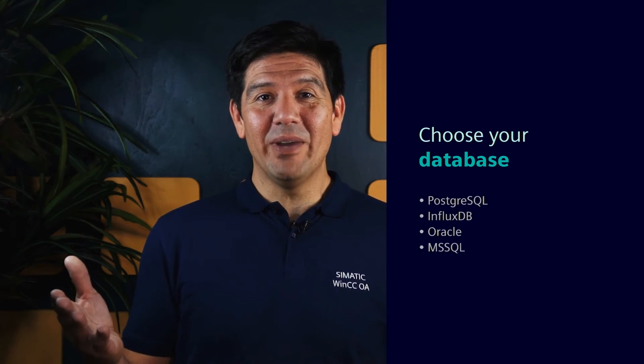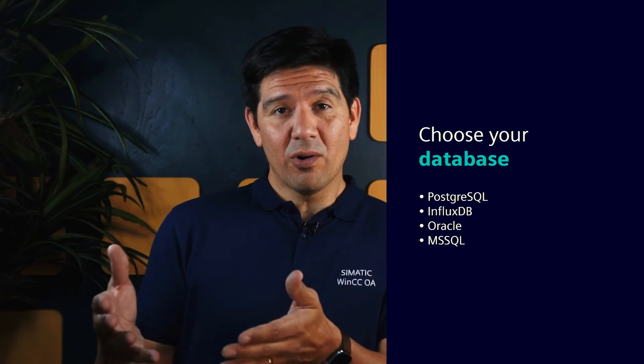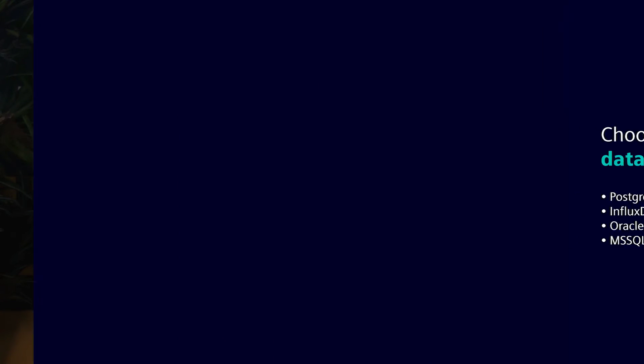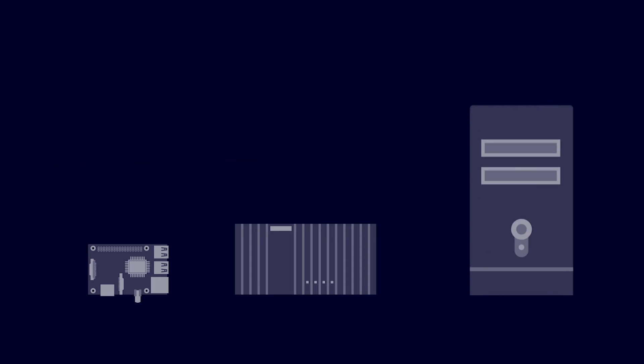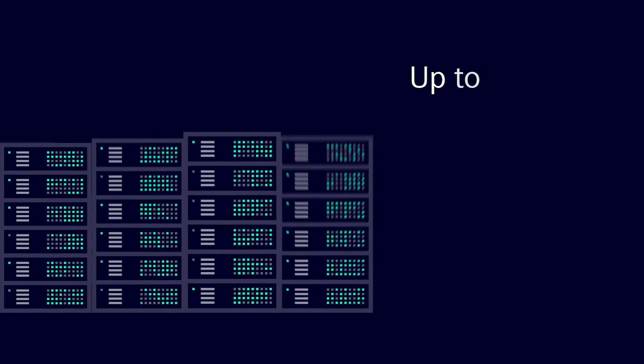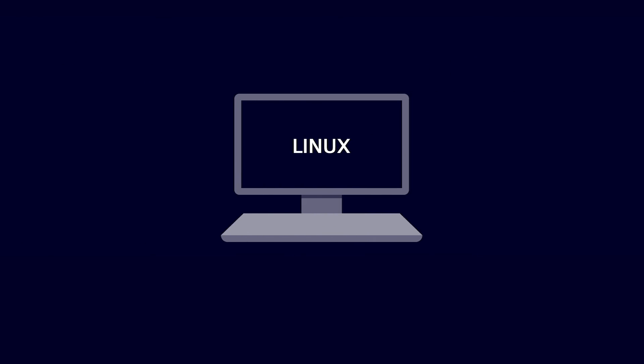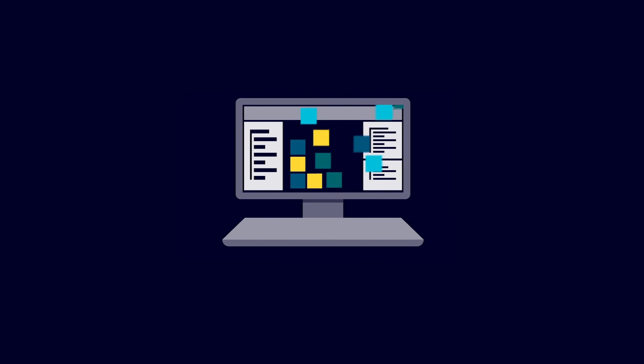Want to use it as a central data lake or a historian? No problem. Choose your database, whether it's Postgres, InfluxDB, Oracle, or Microsoft SQL Server, or run it on small hardware like the IoT 2050, or on complex server farms up to 2048 servers running Windows or Linux. It's flexible and powerful enough to support your future technology needs.